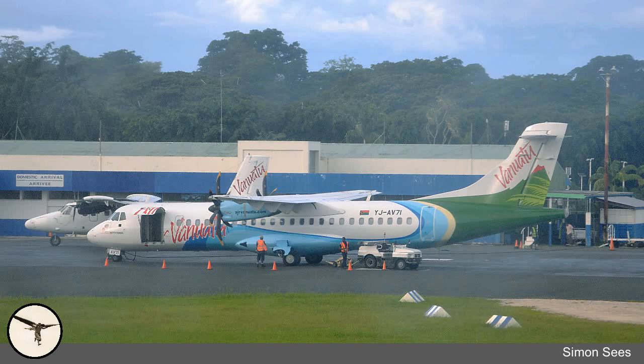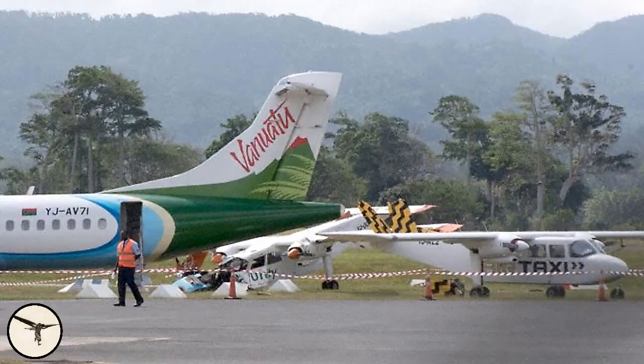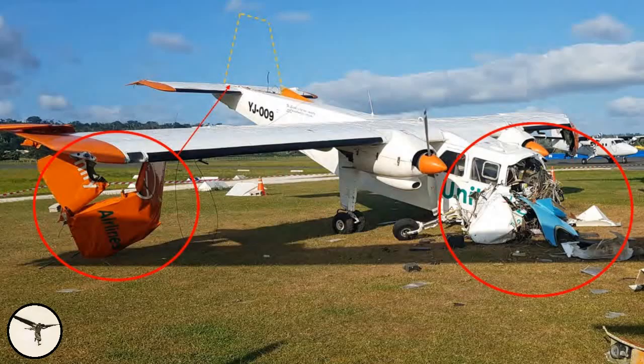On 28th of July 2018, an ATR-72 operated by Air Vanuatu landed at Barberfield International Airport in Port Vila, the capital of Vanuatu. After touchdown, the aircraft went off the runway and collided with two small aircraft parked on apron. How can that happen?